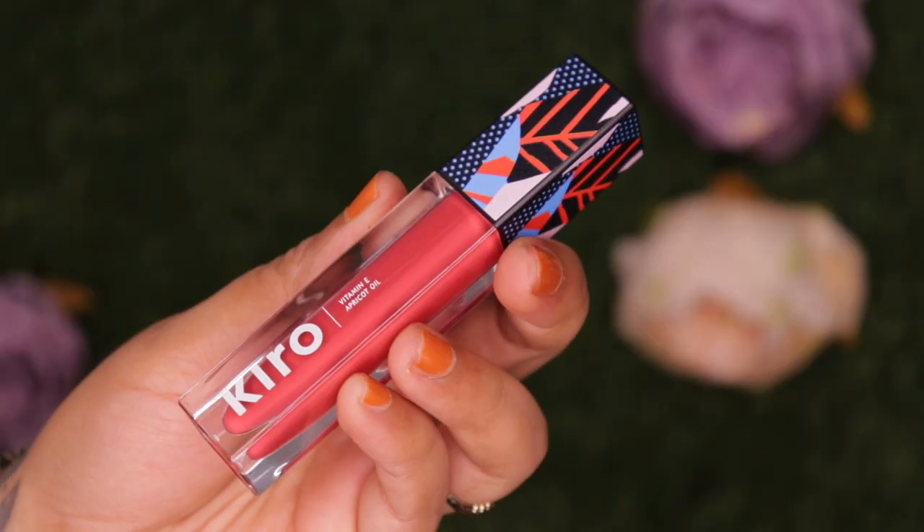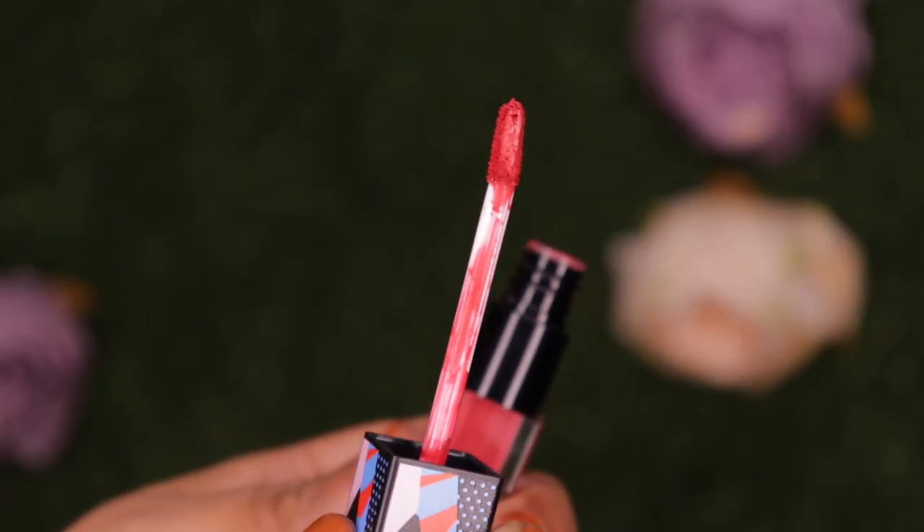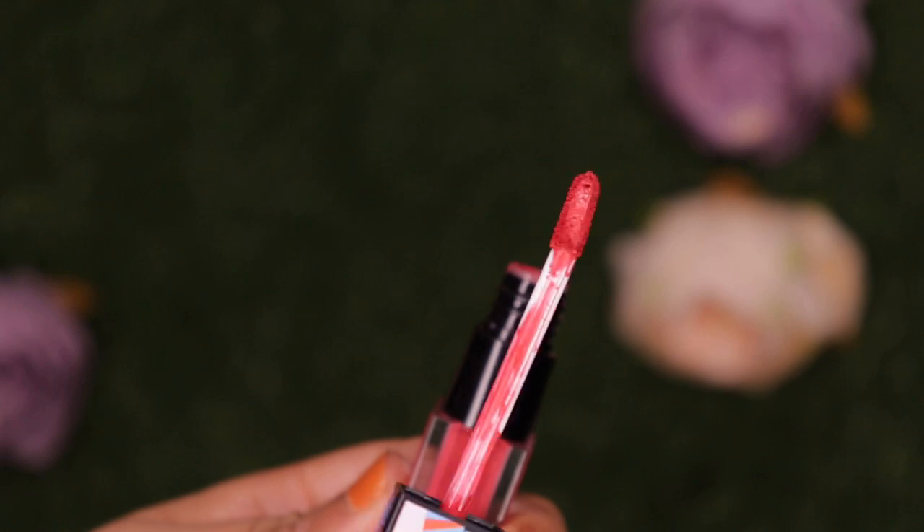The last product is the Non-Stop Airy Matte Liquid Lipstick. It has apricot oil which keeps lips hydrated and avocado oil which restores and repairs lips. They offer about 20 shades and I have the shade Terra Red, priced at 875 rupees for 5ml. These come in a transparent tube with the shade name and number at the bottom, and this is how the doe-foot applicator looks.